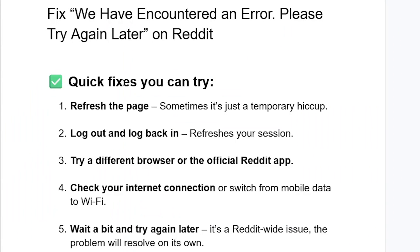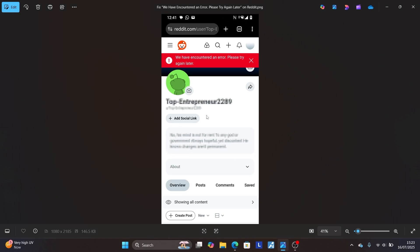Now the first thing you need to do — here are the quick fixes you can try. Just refresh the page. Sometimes it's just a temporary hiccup, so come to the page where you fetch the error and try to refresh this Reddit page and check if the problem has been resolved. If you have done so but are still facing the same issue,